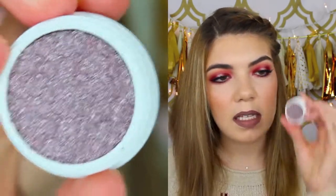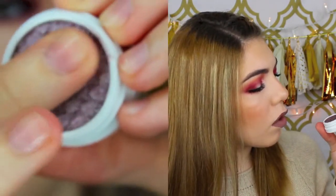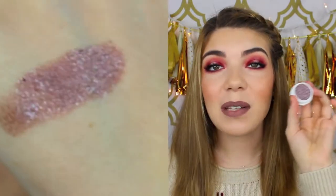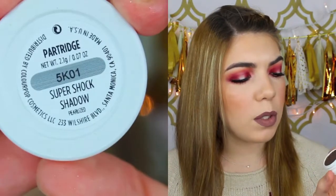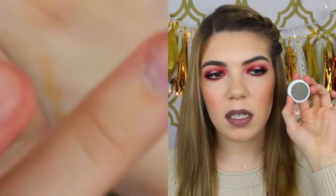The next one is called Tinsel — a really nice taupey purple color with blue and silver glitters in it. I can't wait to play with these. If you guys want any looks with any of these eyeshadows, let me know in the comments. I love how sparkly they are. This next color is called Partridge, and it's a really different color — it looks like a duochrome between blue and green with maybe a little brown in there. So gorgeous and different, which is what I like.